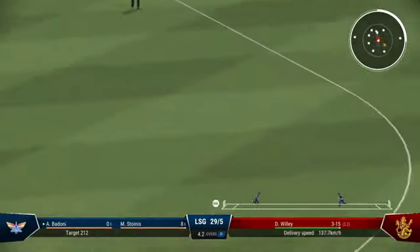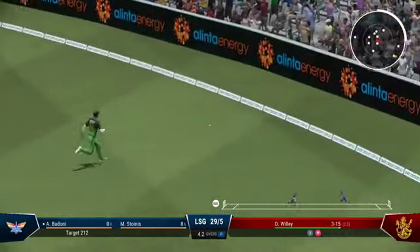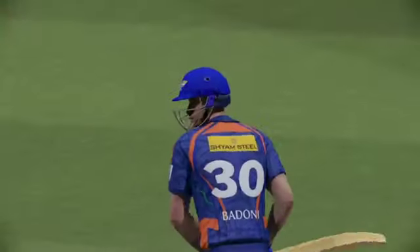On to the front foot — super shot, should be four. There was minimal follow-through, just great timing to punch it through the field for four.